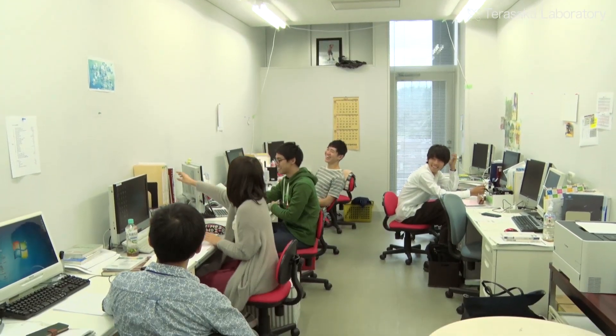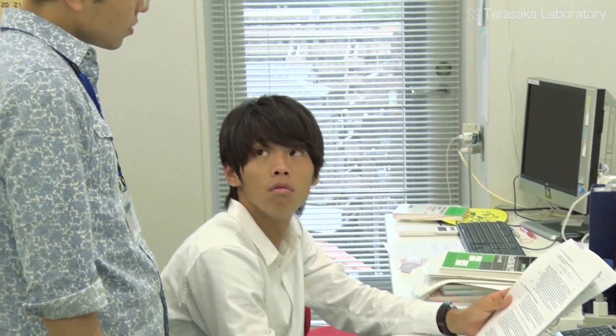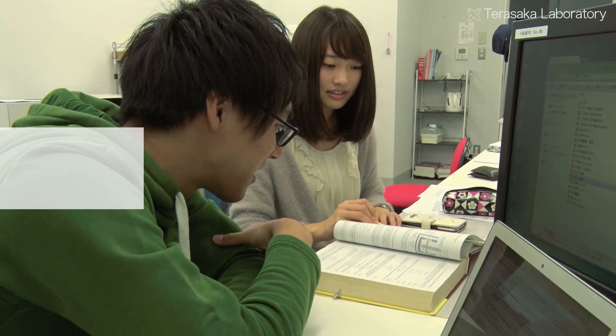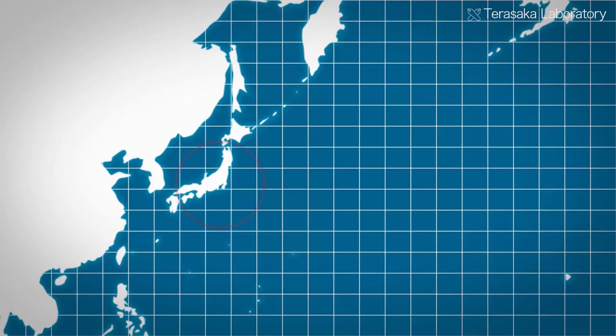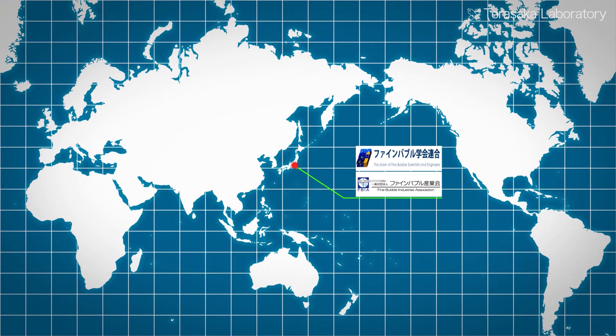The Terasaka Laboratory has established novel fine bubble evaluation methods and application technologies through collaboration between industry, academia, and government. In 2017, the International Organization for Standardization issued the first ISO standard on basic standards, evaluation measurement technology, and application evaluation of fine bubbles. Under the direction of Professor Terasaka, the Union of Fine Bubble Scientists and Engineers and the Fine Bubble Industries Association have been established, and the Terasaka Laboratory is advancing research interaction between domestic and foreign researchers as an international research center.